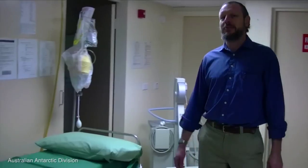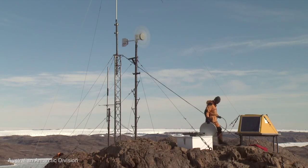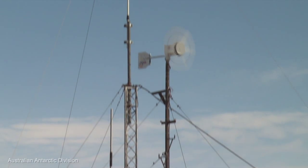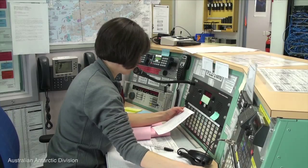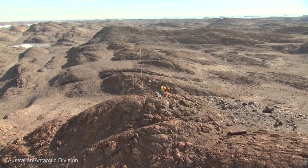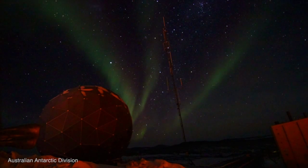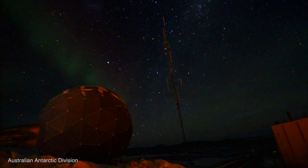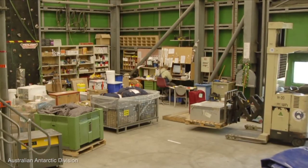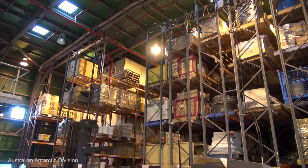We have a doctor who looks after our health. Two communications teams — their main role is to make sure that we can communicate with ourselves here on station and also back home to family, friends, and work colleagues, and that any of our science data can be transmitted back home. We also have a stores person. You can imagine we have a very large warehouse here — it's like a mini Coles or Woolworths and a Bunnings all combined together.